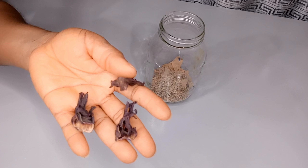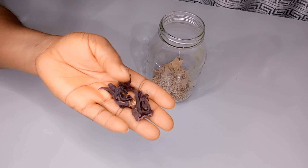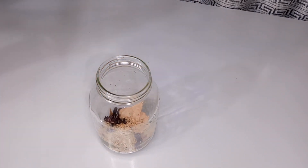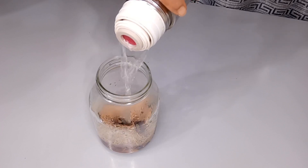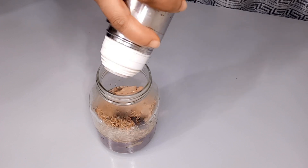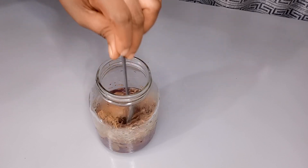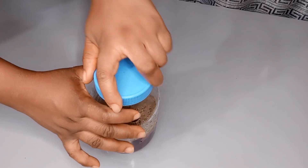My third ingredient is hibiscus flower. I will be making use of only three hibiscus flowers. I will explain later why I am using less hibiscus flowers. Hibiscus flower stimulates hair growth, prevents premature greying, conditions hair, prevents dandruff, smooths hair, and also darkens your hair. After adding my hibiscus flowers, I transfer in very hot water and mix it well. Then I cover it up and allow it to steep for 12 hours.